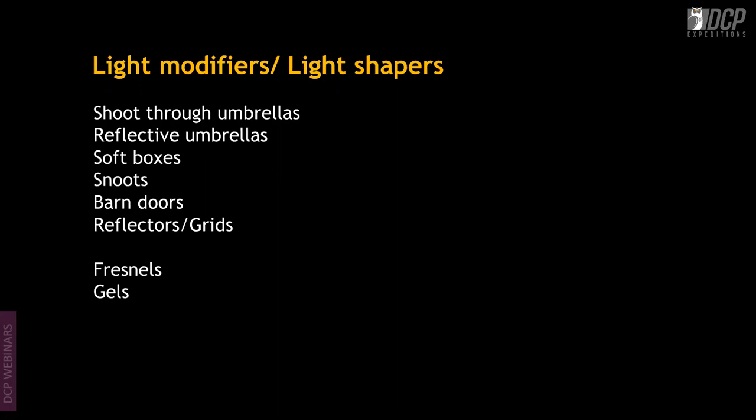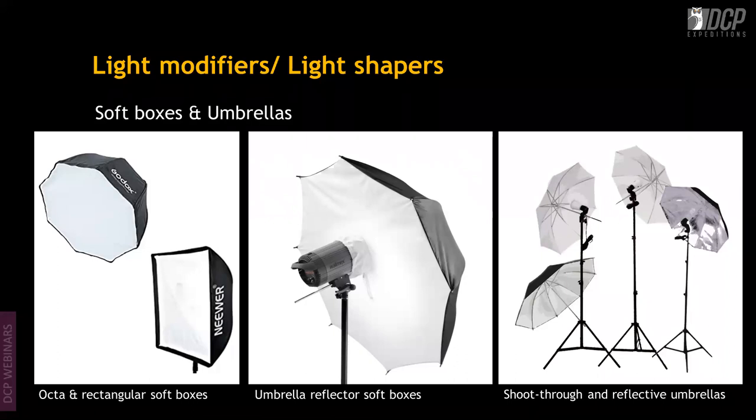Fresnels and gels are more specialized and expensive equipment. Here you can see examples of softboxes and umbrellas. The first is the Godox Okta — an eight-sided softbox, very good for portraiture because it gives a round catch light in the model's eye rather than a square one, resembling the sun in the eye.